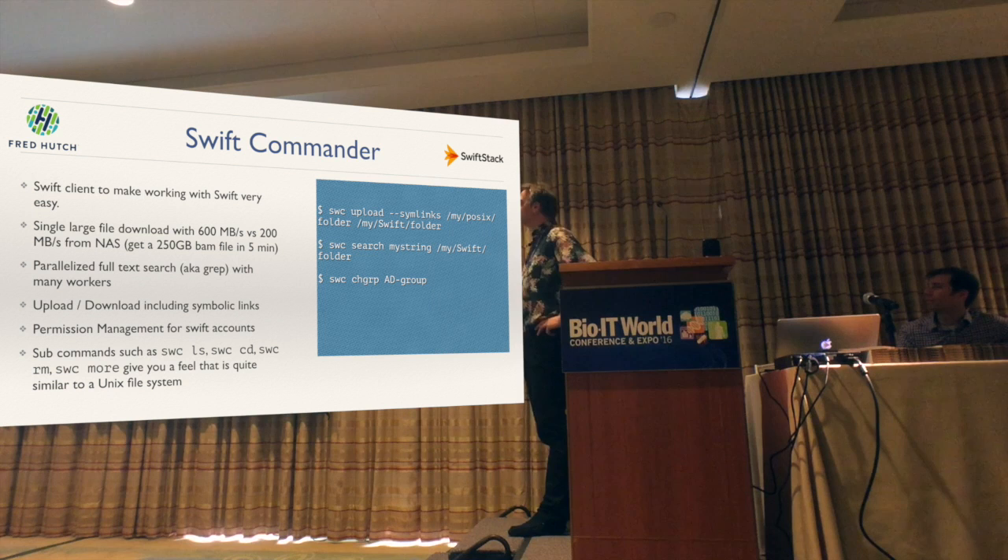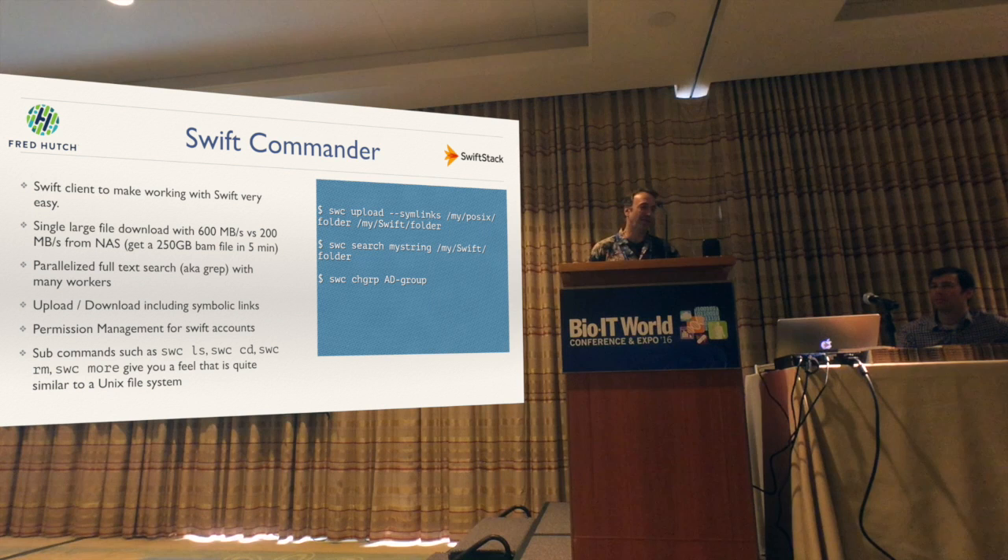There are a couple of new features I want to mention. We have parallel search — you can do a full-text search across 30 or 40 sessions across multiple boxes, and it is extremely fast. There's not a lot of sense to do full-text search on BAM files, but people have done it and actually found something. We've also included symbolic links — you can now do a symbolic upload and restore them. With advanced permission management for Swift accounts, you use something like SWC groups, which is familiar for Unix people. Training takes about five to ten minutes until somebody can use Swift Commander. It's used at Hudson Alpha, and many people have downloaded it.